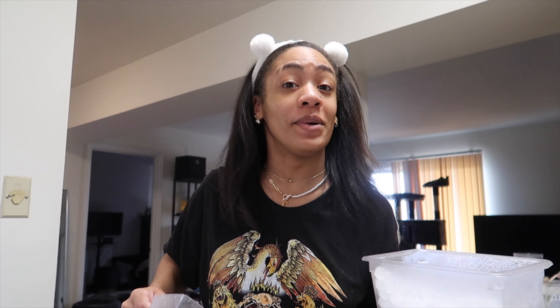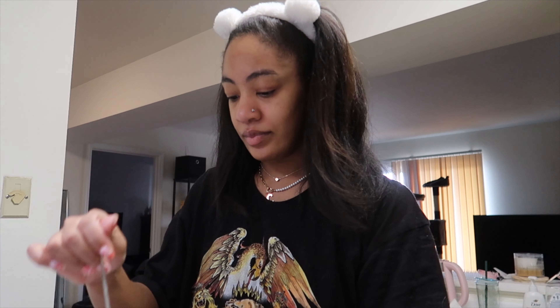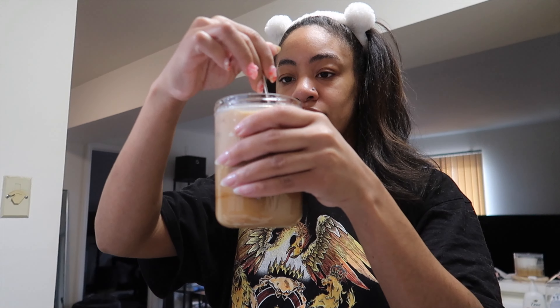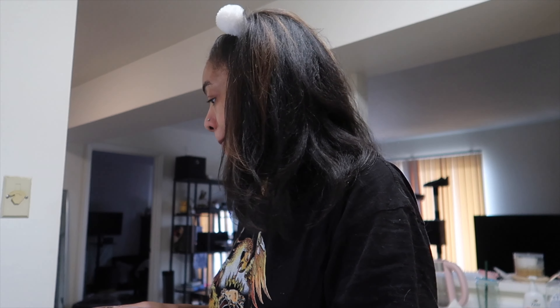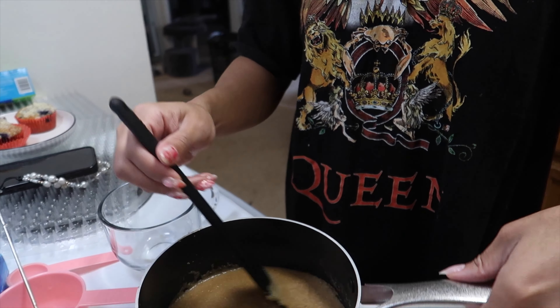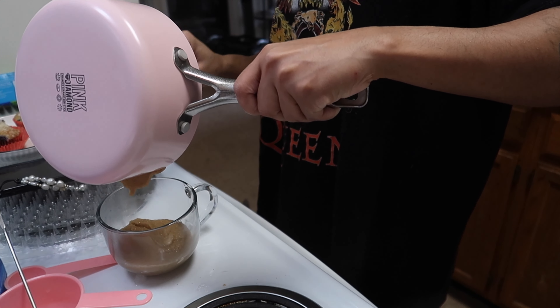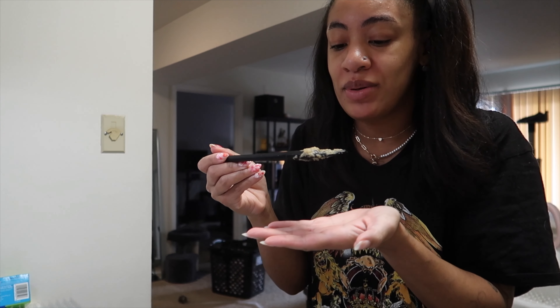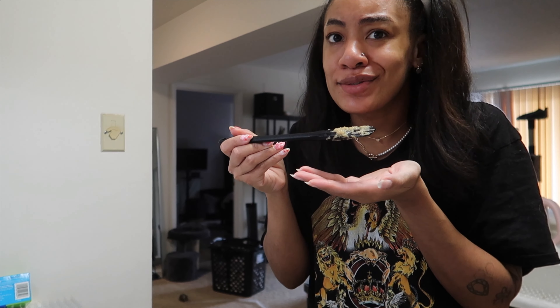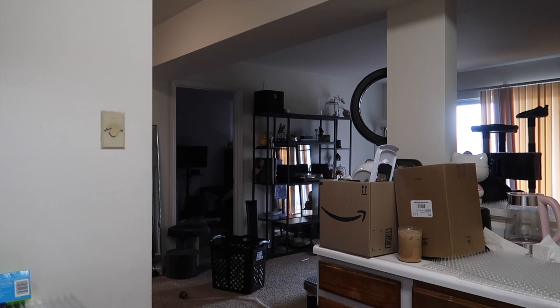A piece of ice just fell and hit my toe — that kind of hurt. Tasting the cream of wheat: not too sweet, sweet enough, I like that. I like my cream of wheat thick because I like to add a little milk to loosen it up but I want it thick initially. It is a bit sweet but once I add milk it won't be as sweet. Oh, I forgot to add butter — gotta have butter.